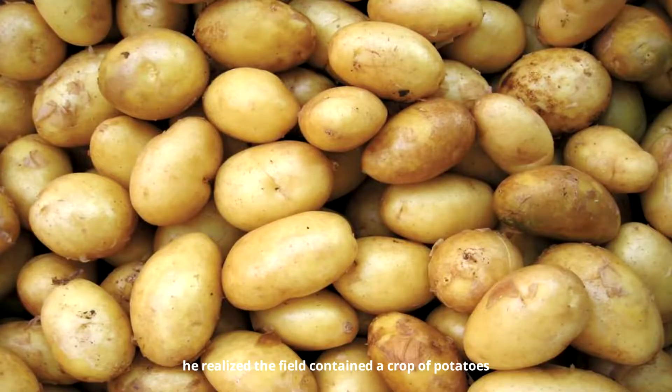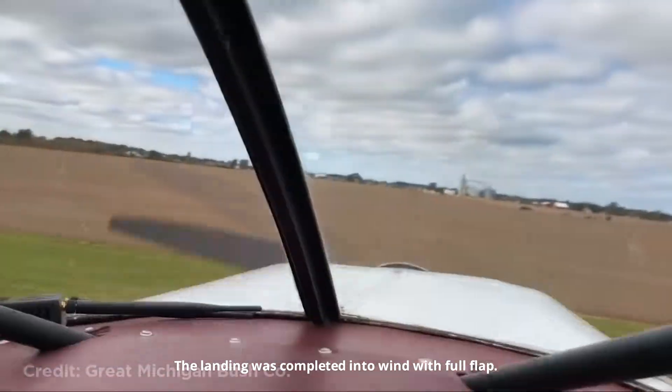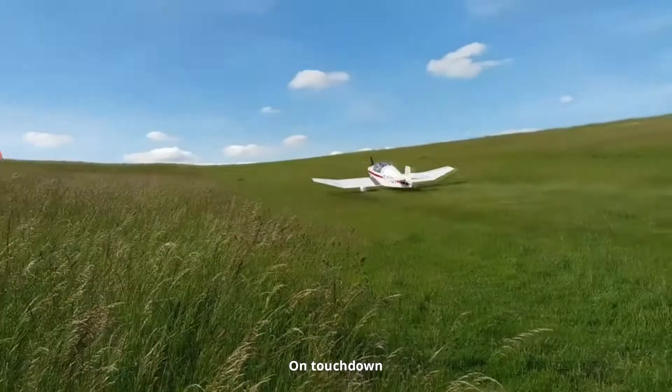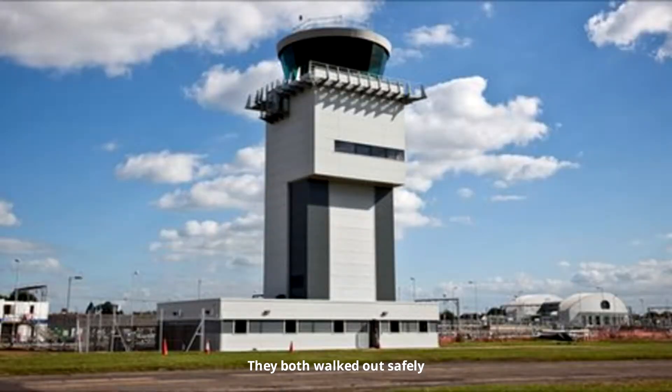But as he got nearer he realized the field contained a crop of potatoes and the surface was deeply furrowed. The landing was completed into the wind with full flap. On touchdown the nose wheel snapped off as the aircraft slid to a halt. They both walked out safely and telephoned the ATC.